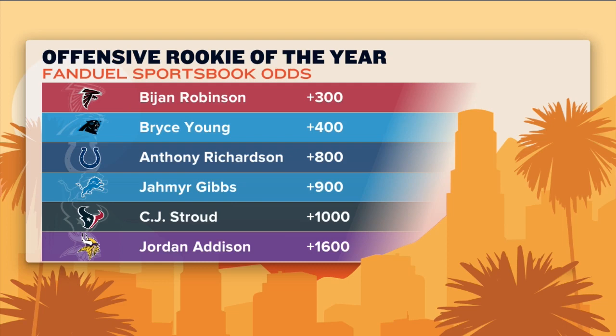Speaking of Bryce, Bijan is the lead dog when it comes to Offensive Rookie of the Year odds over at FanDuel Sportsbook. But Bryce does have the second-best odds. Listen, if Thielen can be a thing in Carolina, I'm in on this. The Panthers are going to have to make some noise in that division too. We know it is kind of a nebulous situation in the NFC South. So if he can have the Panthers at least in contention late into the season, he's going to have a good shot.